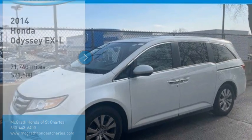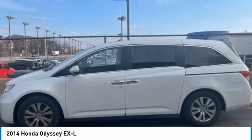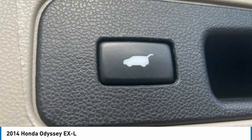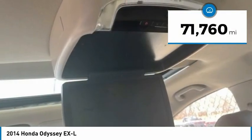Stop by and take a look at the 2014 Odyssey. The Honda Odyssey is a showcase of distinguished style, captivating technology, and advanced safety features — a must for all families, and is priced below $25,000. This vehicle has less than 75,000 miles.